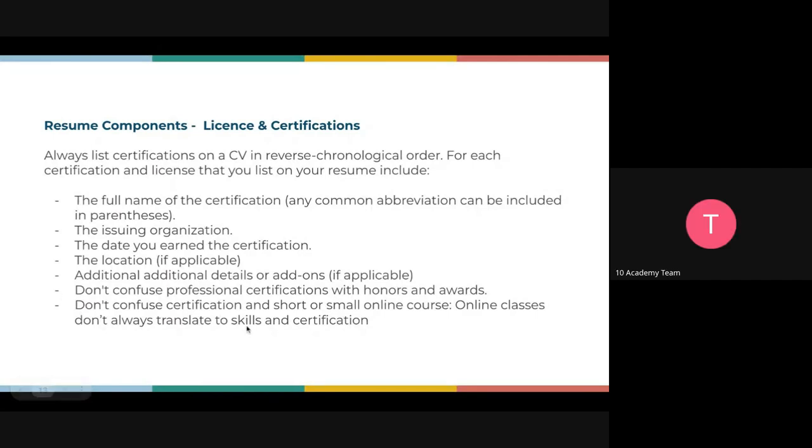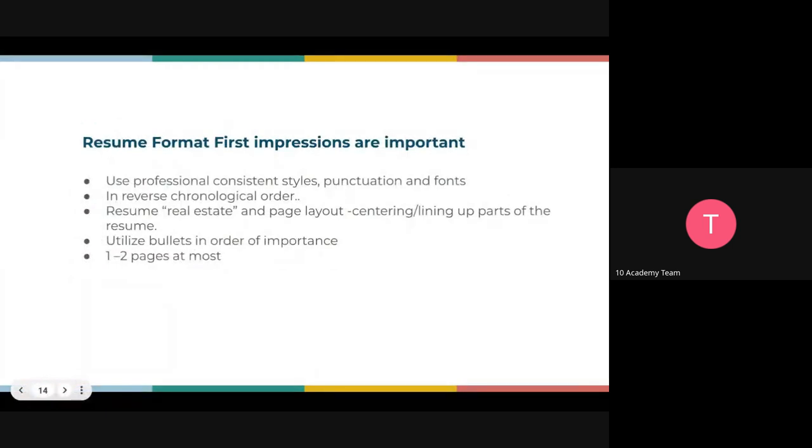Let me talk about licenses and certifications again. I was giving examples of people who have gone to ALX — strong, relevant certifications in the tech industry — put them there. They can be online or physical. If they're online, they should be long courses that took more than one month of daily commitment, up to six months or one year. What you do not put there is any short or small online course you took just to upskill that is not very relevant.